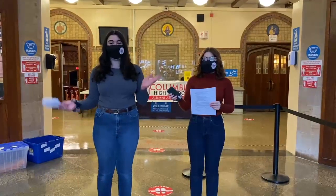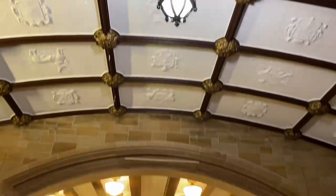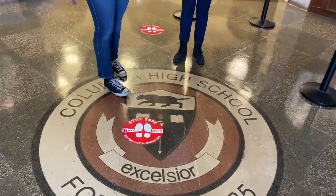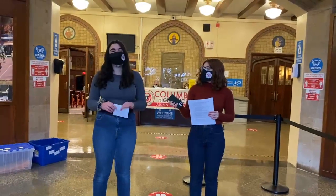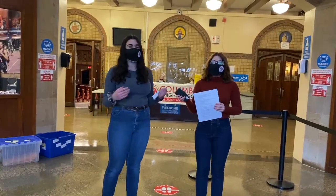This is the lobby or the main entrance to the school. On the ceiling there are zodiac signs, and on the floor as you can see, they originally misspelled the word 'excelsior' and had to replace the S. In the lobby, people come into school and exit, and when we're in person, this is where students hold bake sales and other types of sales as members of clubs.